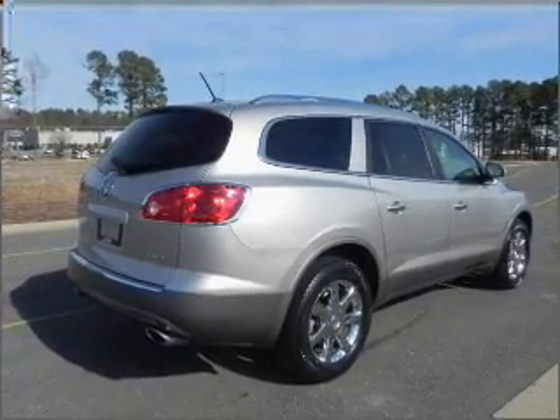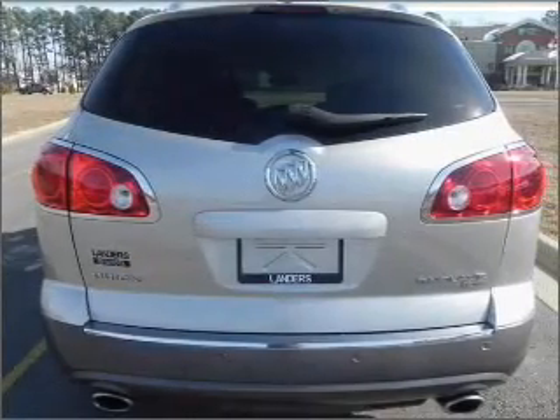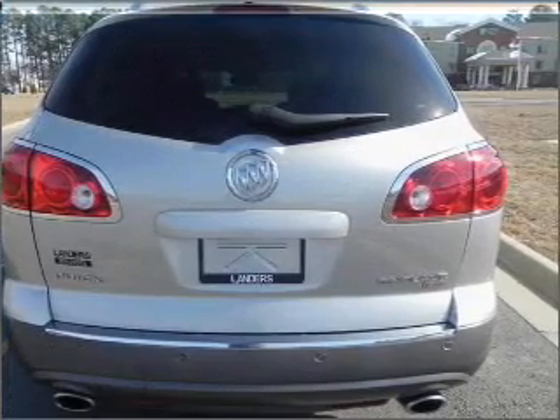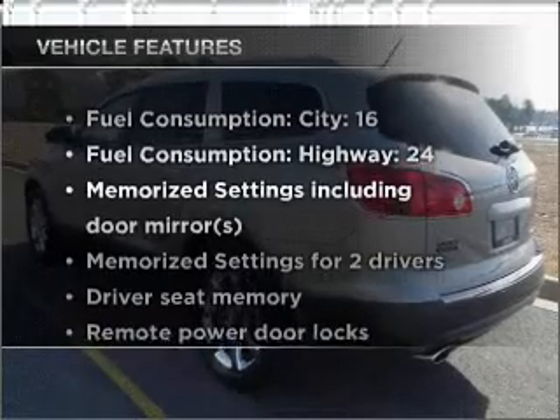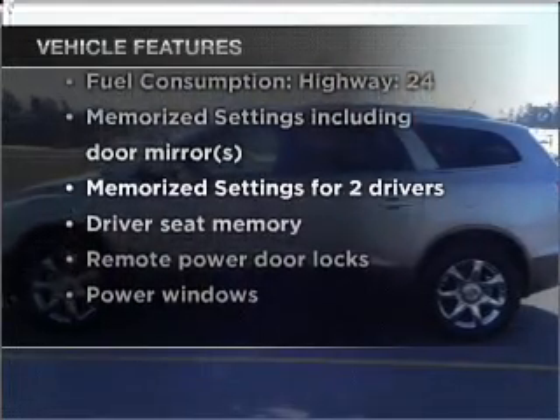Stand out from the crowd with premium wheels. You will appreciate the safety feature of anti-lock brakes. Memory settings are one of many features. And with these notable features, you won't want to miss out on the opportunity to own this amazing vehicle.